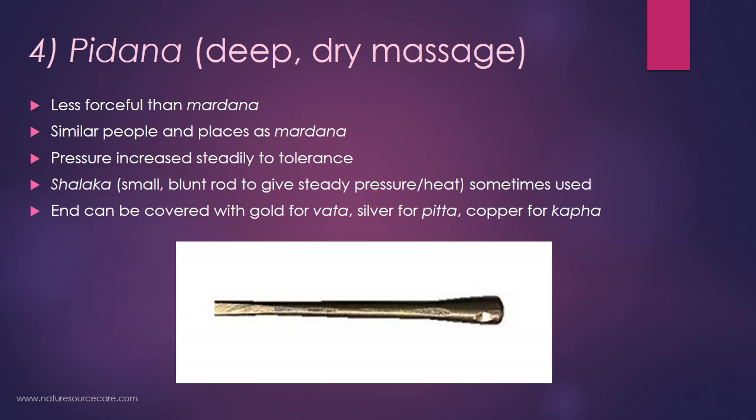The fourth technique is called pidana, which is a dry, deep massage that is less forceful than mardana, but you want to think about it for similar people and places. Pressure is applied and steadily increased to the person's tolerance. What's often used is called a shalaka — a small blunt rod — to aid in giving steady pressure, since applying pressure strongly can wear out your fingers. The end of the shalaka can be covered with different metals: gold for vata, silver for pitta or fire energy because silver is a cooling energy, and copper for kapha or earth-type conditions.